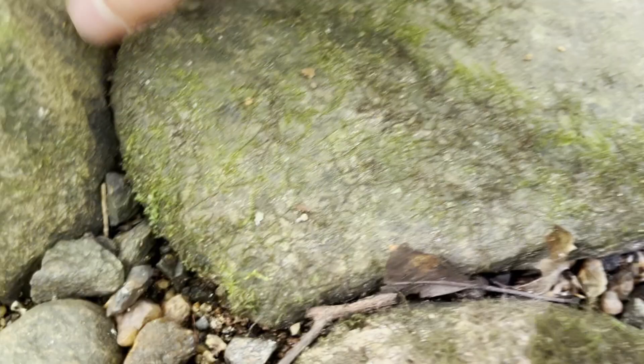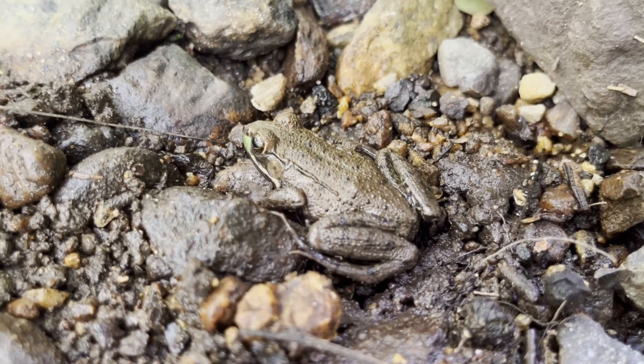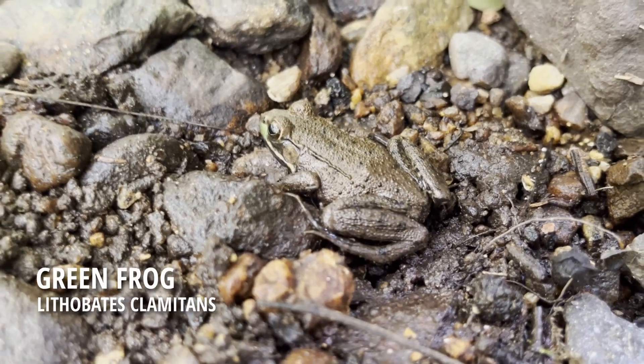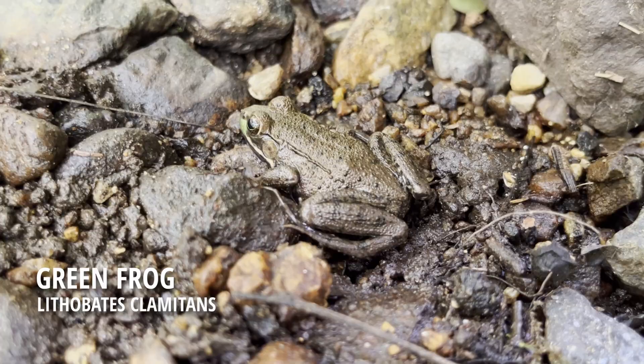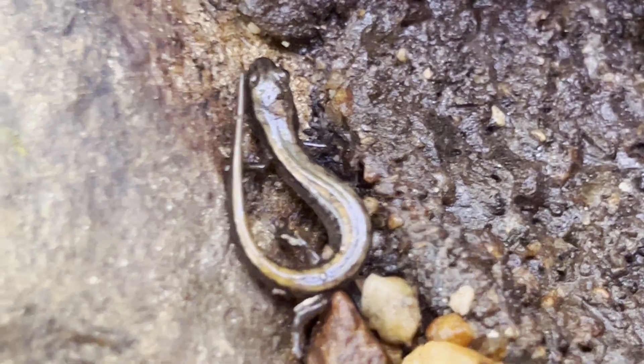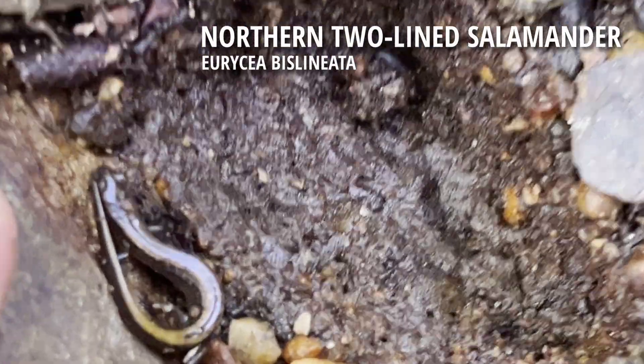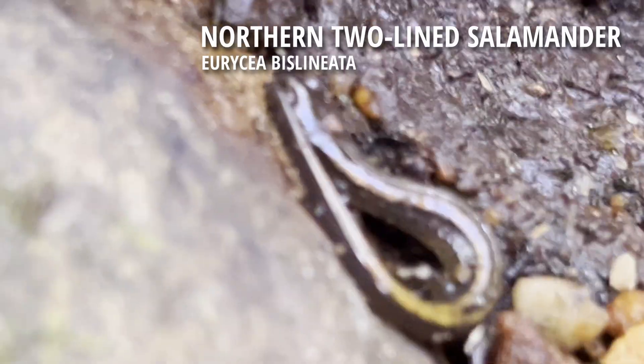Once I got to the creek bed, I flipped a rock and found two amphibians underneath. The first is this green frog, a species of frog that I don't usually see under cover like this. The second animal was this northern two-line salamander. This salamander was only a juvenile, but in general, these salamanders don't get very large.